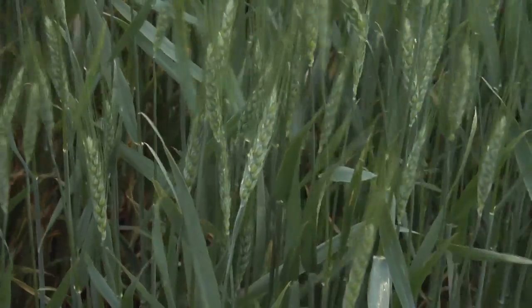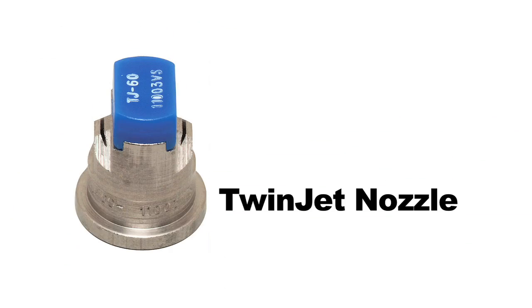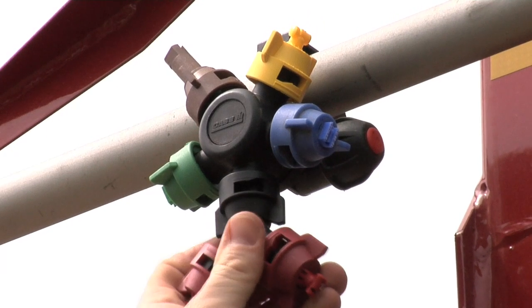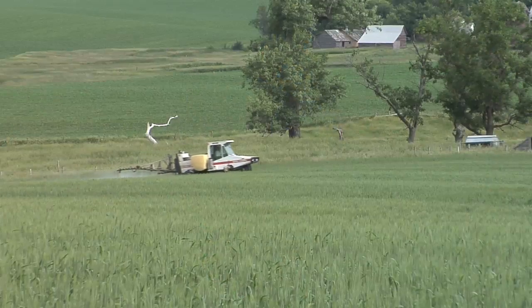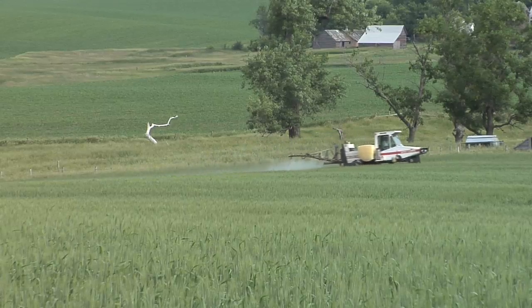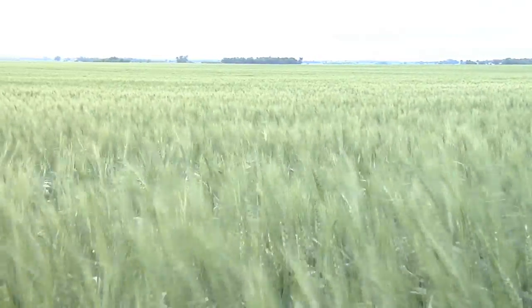When you have a wheat head sticking straight up, the best coverage uses a twin fan setup — either one nozzle that sprays half the volume 45 degrees forward and half 45 degrees back, or two nozzles splitting the stream to spray some forward and some back. That way you can coat one side of the head as the boom approaches and coat the back side as it passes over. It's important to get good coverage on leaves, stems, or the wheat head. On our own farm we use two nozzles at 45-degree angles to hit that head from different directions.